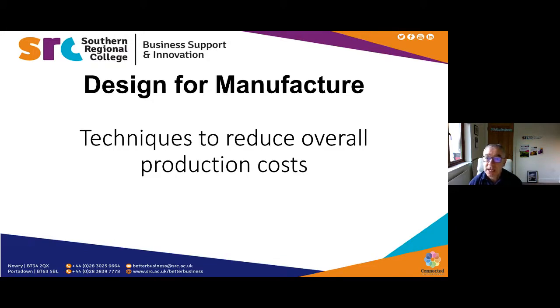James is going to take you through a model and then give you a few practical examples — one in particular of how he took this model and applied it to a business. The PowerPoint will be distributed this afternoon, as will an evaluation. This presentation will also be on our YouTube channel and the SRC website under business support. If you have any questions, please submit them in the chat box and Aisling and Sarah will bring them forward.